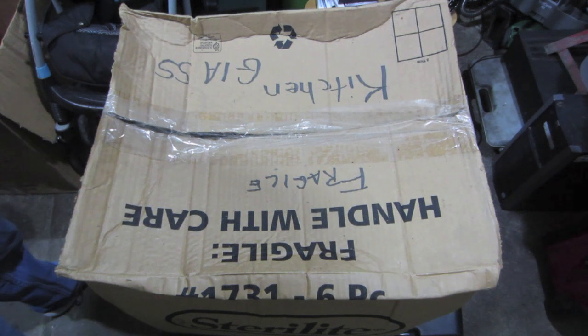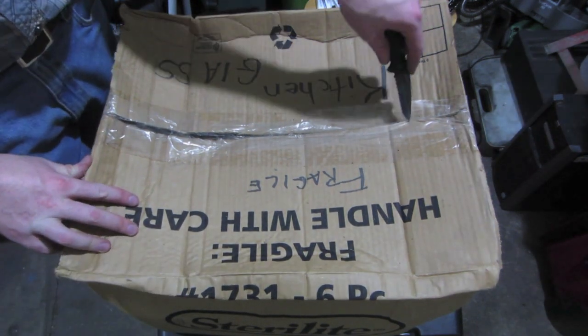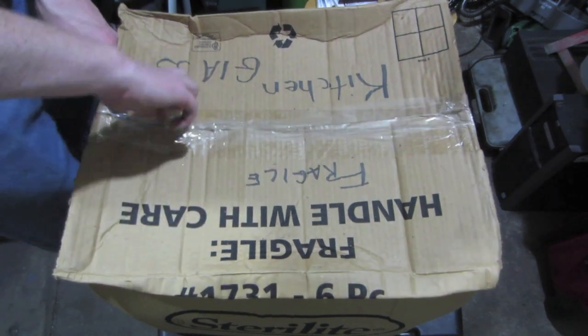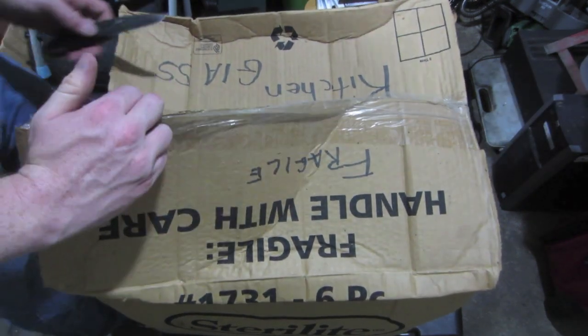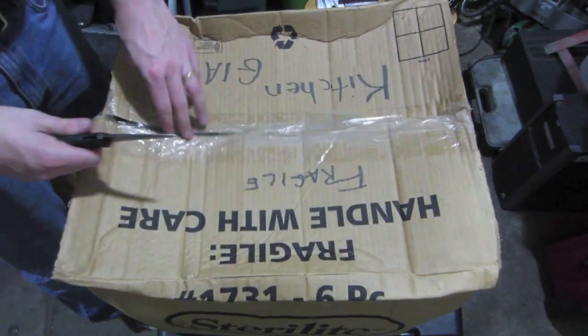Here's our box for today. It's another big one, and it's heavy. It's marked Fragile Kitchen Glass, so probably dishes would be my guess. Might be like Pyrex for cooking. You just never know.